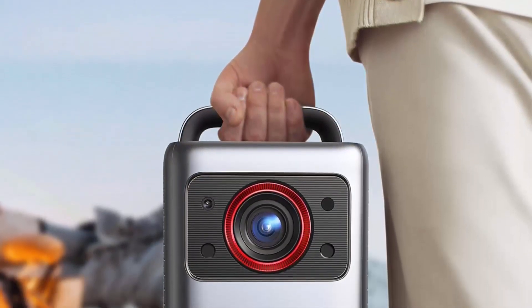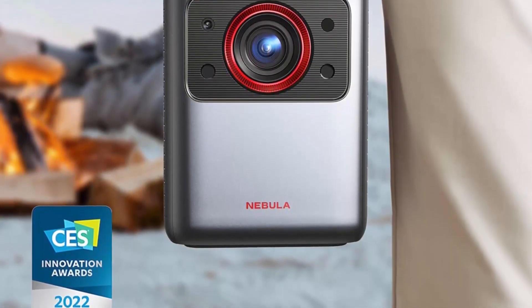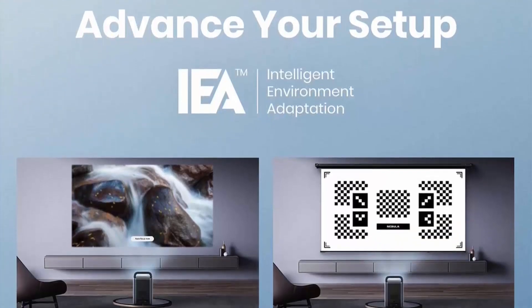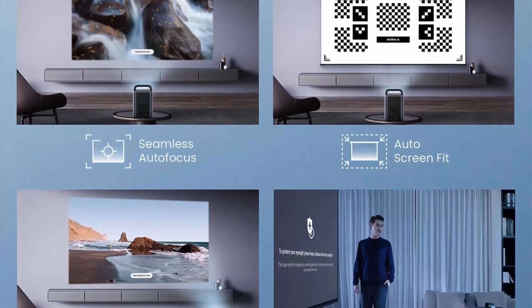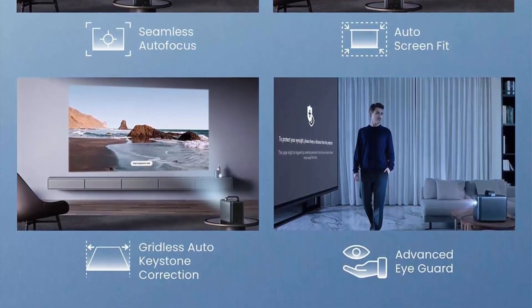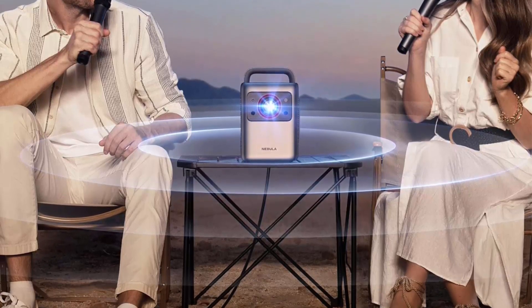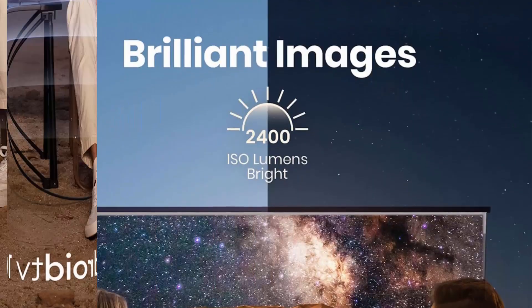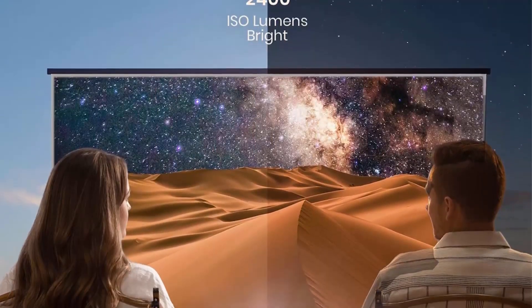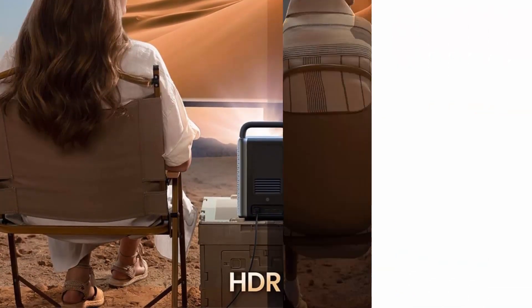Carry around the home: the ergonomically designed handle allows you to conveniently move Cosmos Laser 4K to the bedroom or the backyard, wherever you want to watch movies. Sound you feel: enjoy the sweet, rich sound from dual 5W tweeters and dual 10W speakers immersing you in the action. Abundant Streaming Choices: Android TV 10.0 gives you access to 400,000 plus movies and episodes on 7,000 plus apps, so you'll never run out of content.